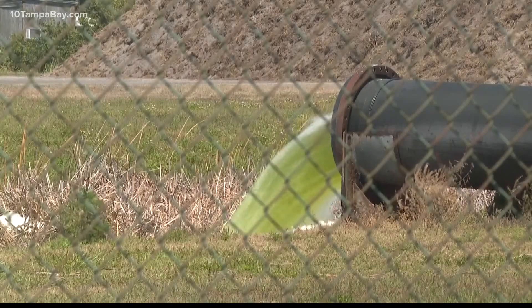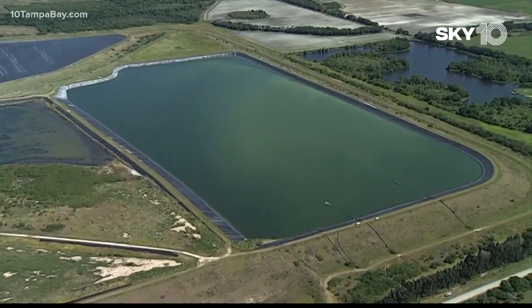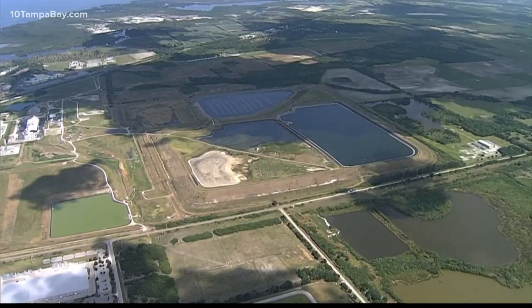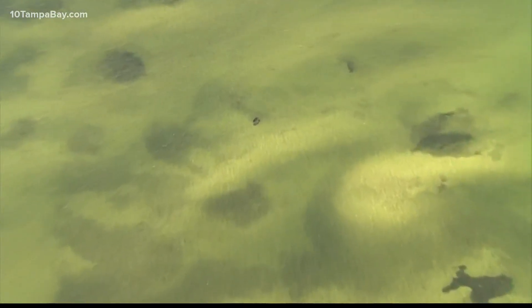Phosphate rock also contains uranium, thorium, and radium. All of that comes out as waste, which, according to the EPA, eventually decays to radon, a radioactive gas. And that's what's in the phosphogypsum stacks we keep hearing about, that could pose a threat if they're released into the environment.